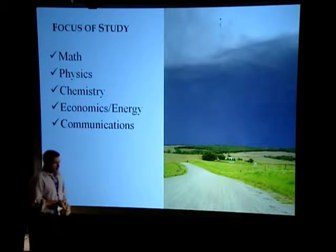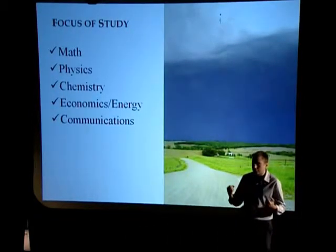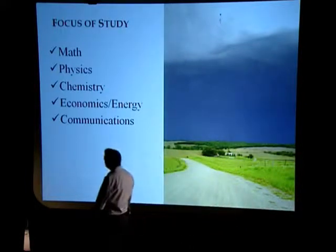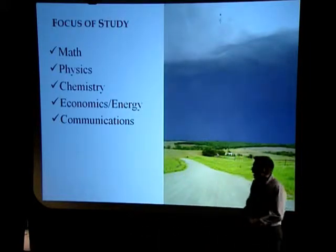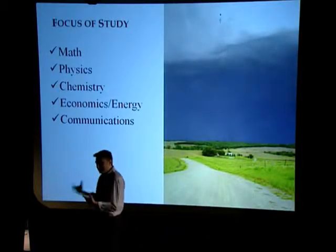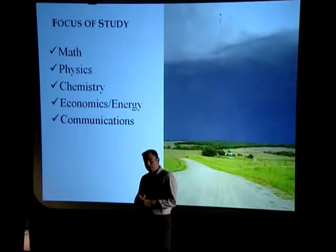Chemistry. If any of you are interested in going into the field studying global warming, air pollution, or climate change, chemistry is becoming more and more important every day. Economics and energy. I have a degree in economics and a lot of people say, 'Economics? How does that tie into meteorology?' Well, a lot of energy companies are now looking for meteorologists who have some sort of background in either energy or economics.